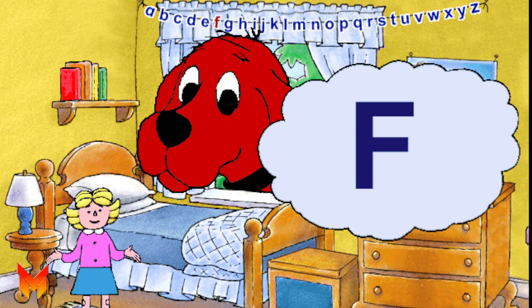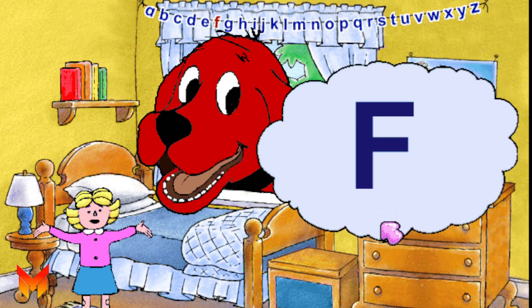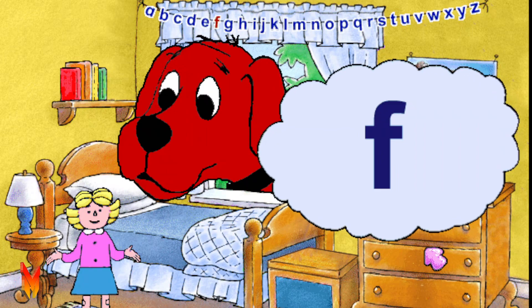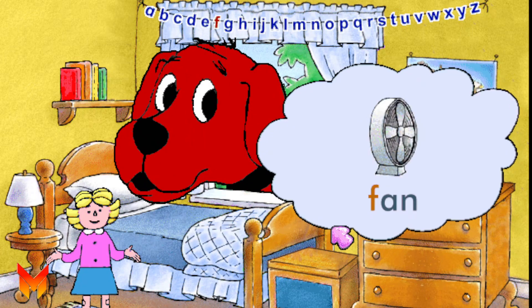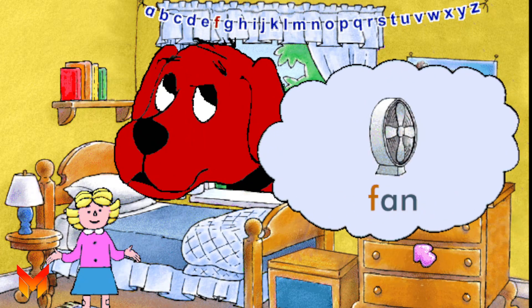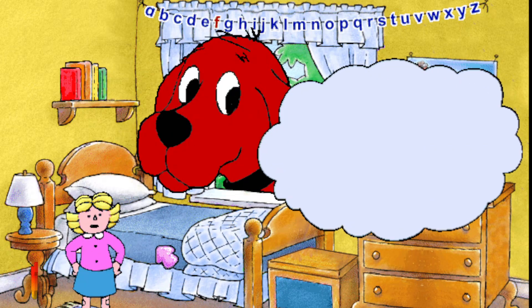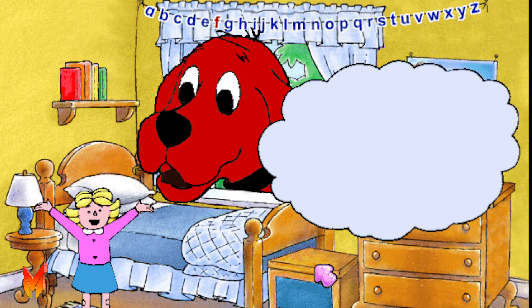It's the letter F. This is a capital F and this is a small f. The letter F stands for the f sound, as in the word fan. Let's say f, f, f. Some other words that have the f sound are fig and fox.